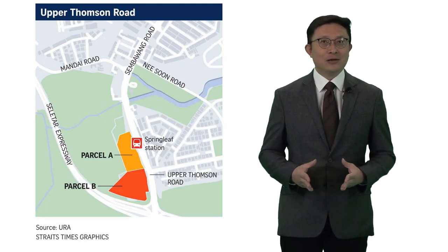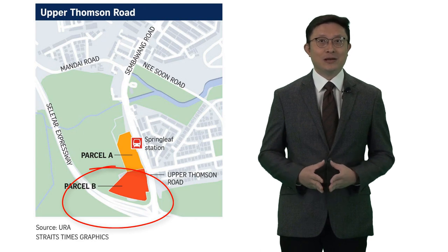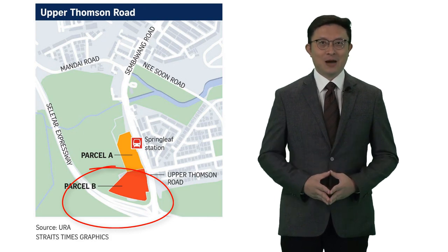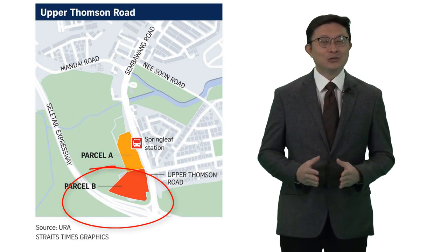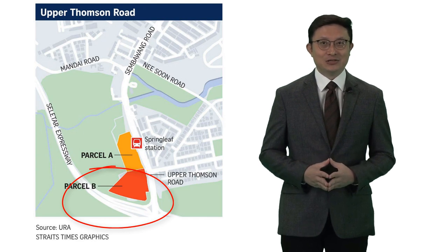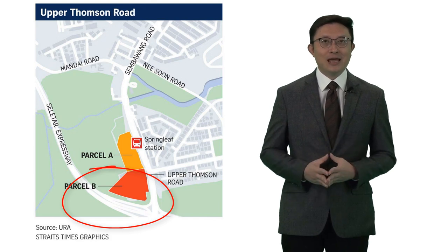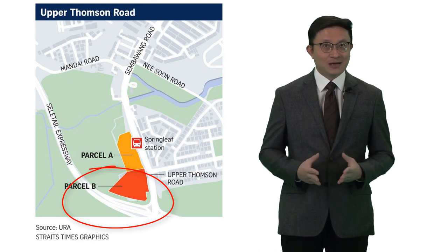The first site was the Upper Thomson Road plot, which attracted a bid of around 905 PSF PPR. This was lower than the previous Lentor Central site, which went for around 985 PSF PPR. People are pointing to this as evidence that land prices are declining. However, we need to look closer at the specifics of this site. With a larger quantum, the risks are correspondingly higher. The conserved building in the site can be retrofitted and sold to buyers, similar to the five conserved heritage buildings in Avenue South Residences. It's a much larger site with plans for around 700 units, and the higher development cost and financing required means they have to price it a bit lower.